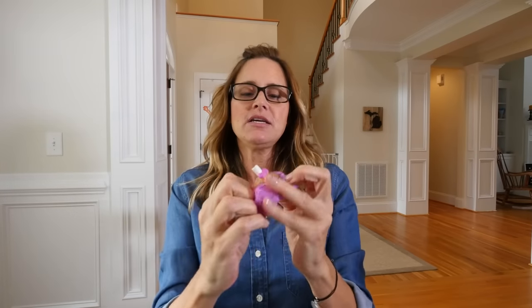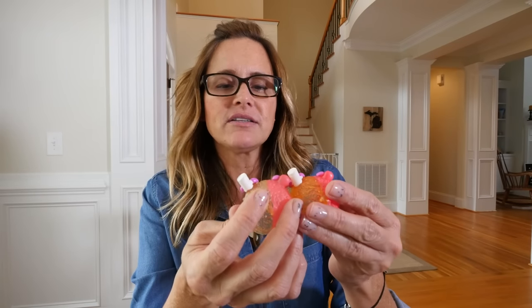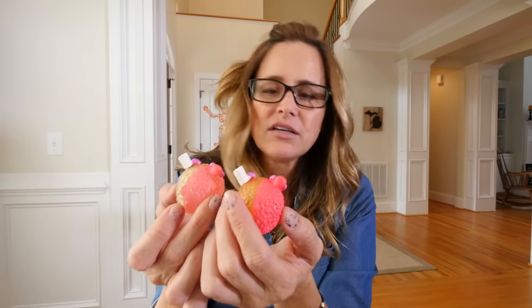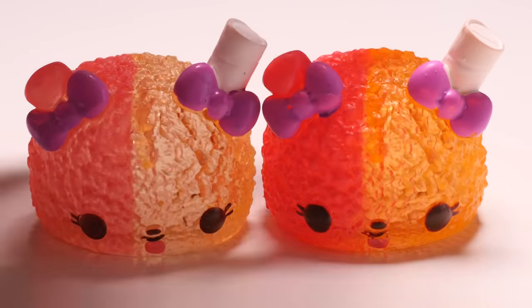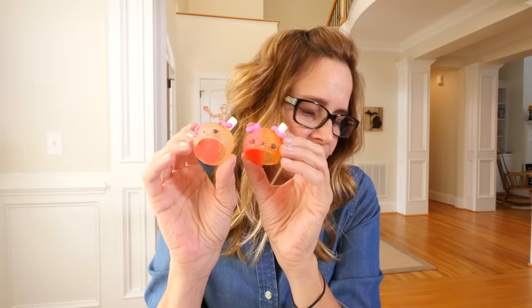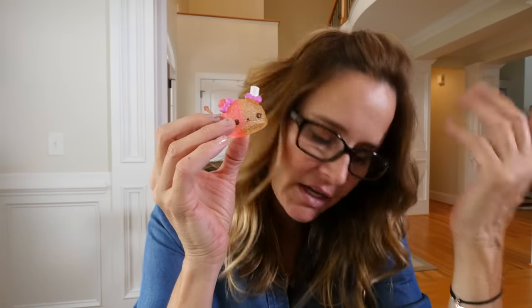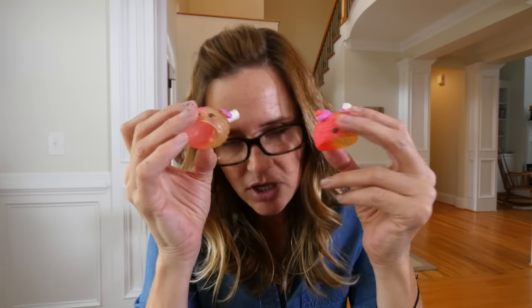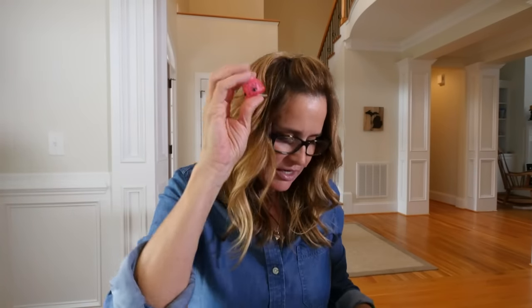Opening this one — after this we have five left. I think this is Bubblegum Slushie. Wait — is it a lighter version of Strawberry Snow or is it Bubblegum Slushie? I think it's a lighter version of Strawberry Snow because they have the same color bows. Bubblegum Slushie has pink bows and this straw would be pink if it were Bubblegum Slushie. So it's a duplicate of Strawberry Snow that looks a little bit different, and we got Berry Light Up with it.